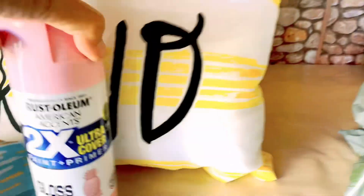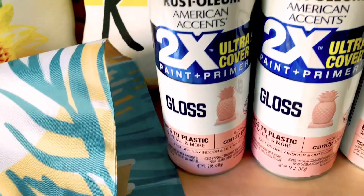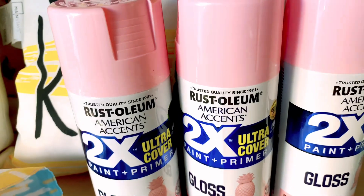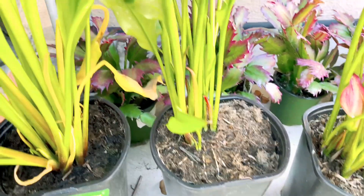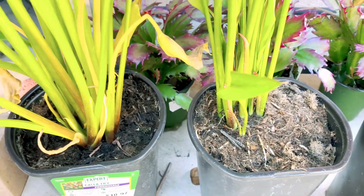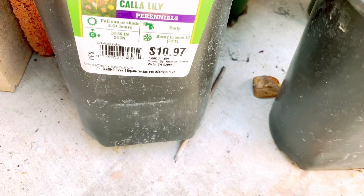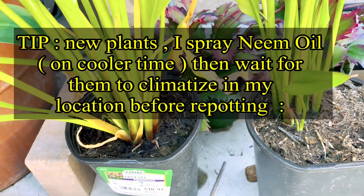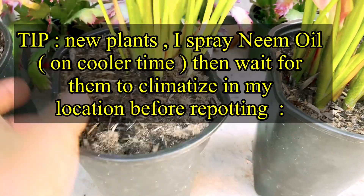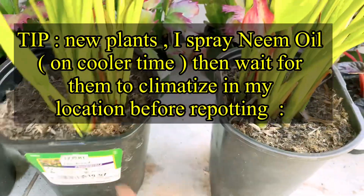This one I got is Rust-Oleum - this color - because I want to spray the bamboo fence that I attached to the gate. All right, so these are the plants. I'm gonna spray them with neem oil to saturate them, but not right now because it's still sunny. This is calla lily, yellow, $10.97 - it's a perennial, that's why I like it. I want them to acclimatize, then I'm gonna put them all in the ground. This one is also calla lily, also $10.97 - these two are the same color.